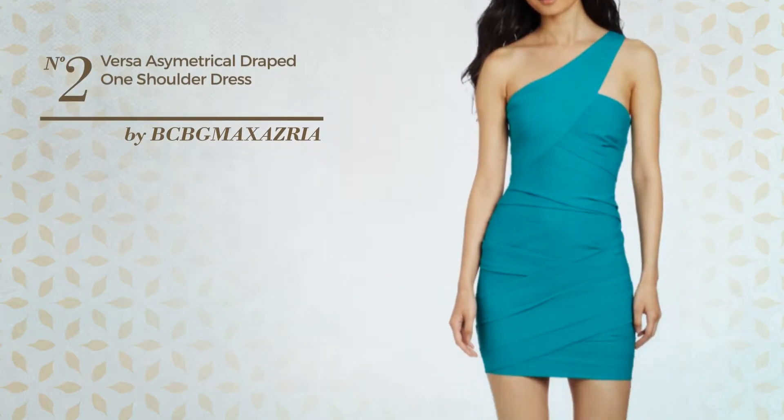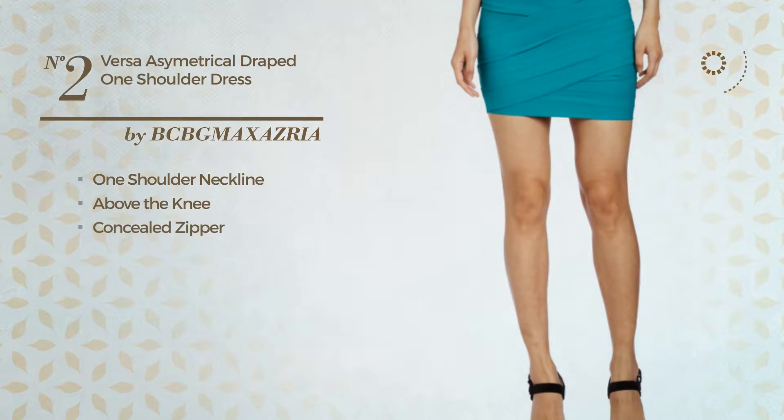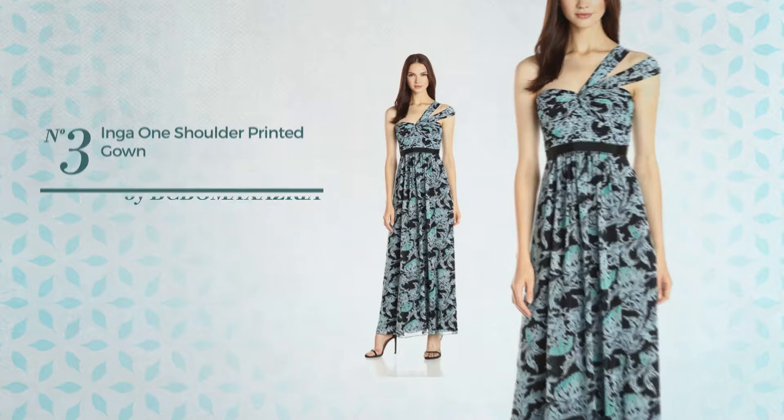Number two: an evening dress. This dress includes one shoulder neckline, above the knee length, and concealed zipper. Available exclusively in this color.